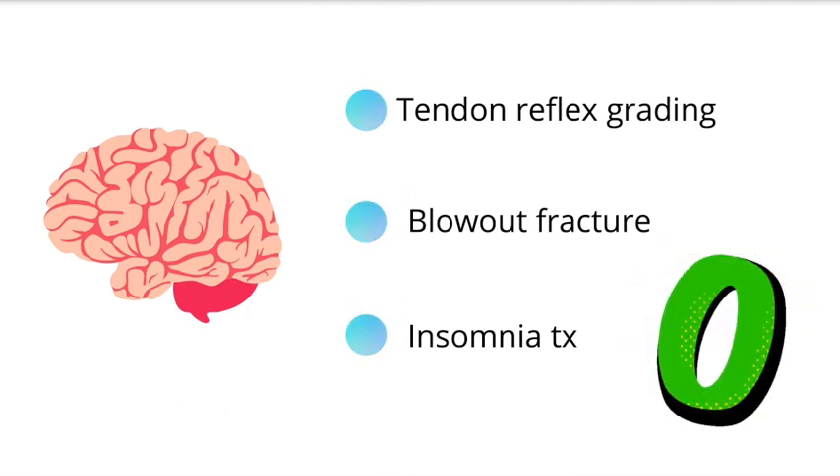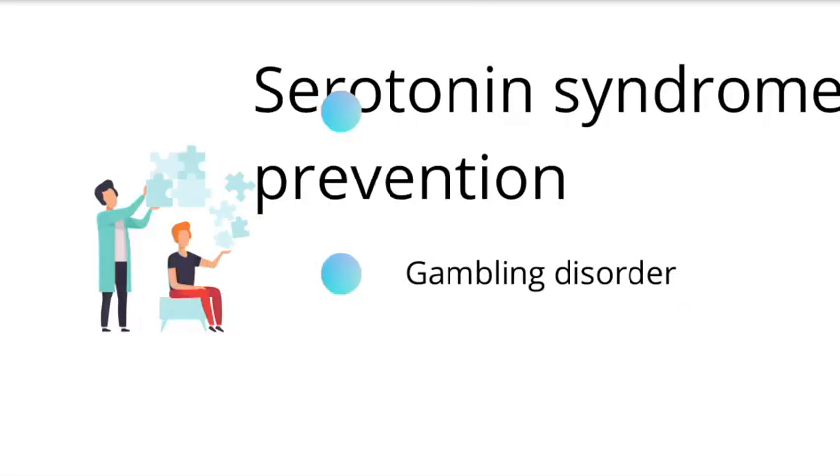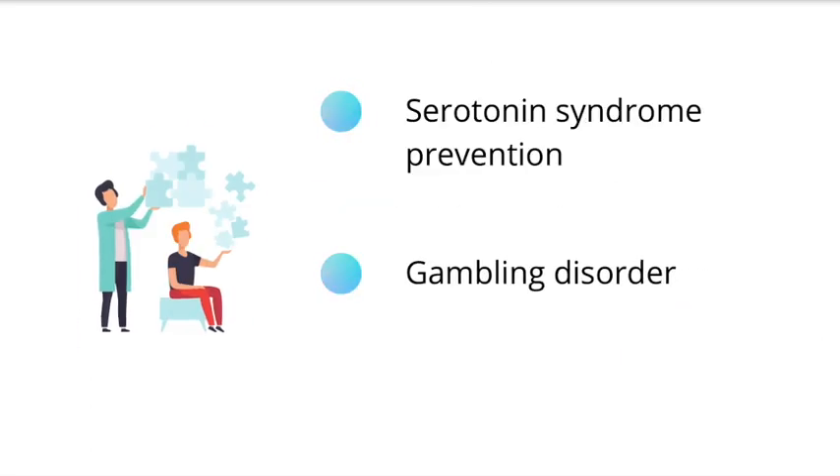For psychiatry, they made a point to emphasize the differences between malingering, factitious disorder, and somatic symptom disorders. They also included how we can prevent serotonin syndrome, as well as gambling disorder, and a bit of information about motivational interviewing.